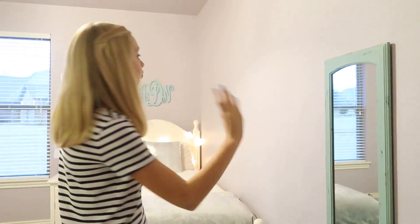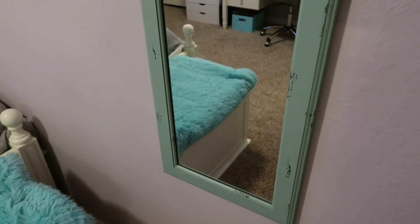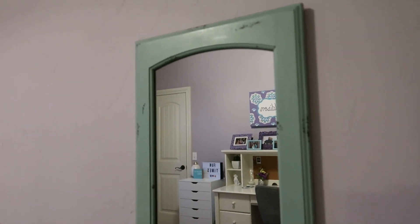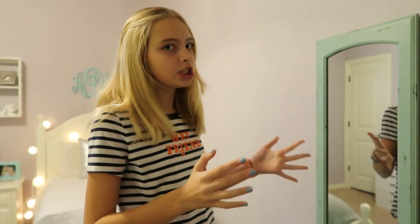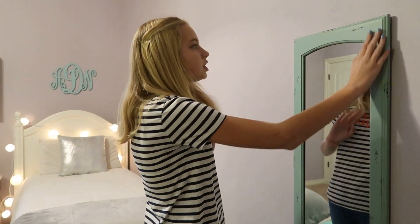So when you first walk into my room, off to the right here we have my mirror. We actually painted this because it was originally white. We got it from Hobby Lobby, I think, and it was originally white but it didn't really go with my room. So we painted it sort of this — it was supposed to be kind of blue, but it looks sort of green.